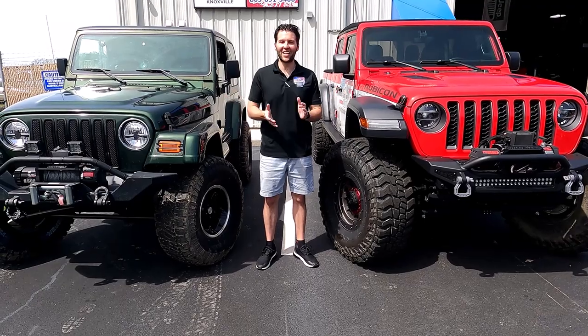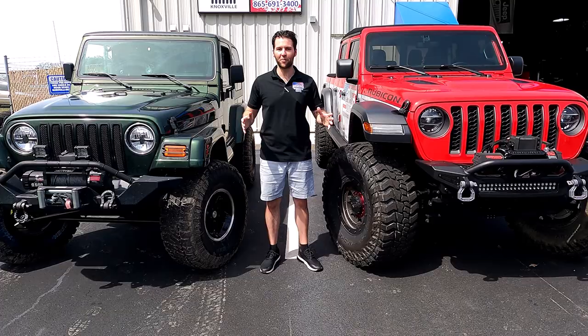Hey everybody, it's Josh here at Just Jeeps and More. I wanted to talk today again about tires. We love American-made tires here.